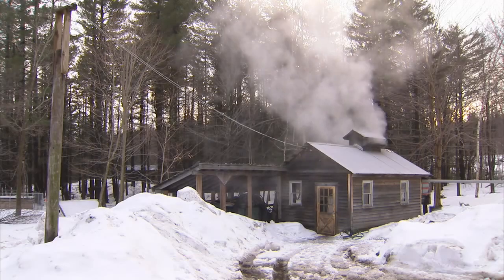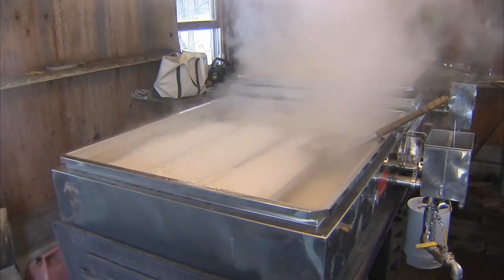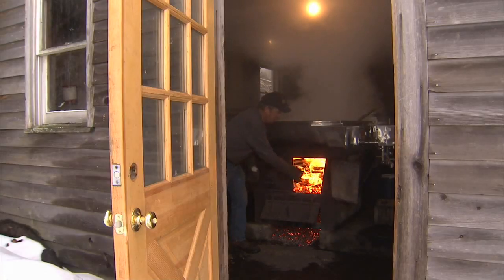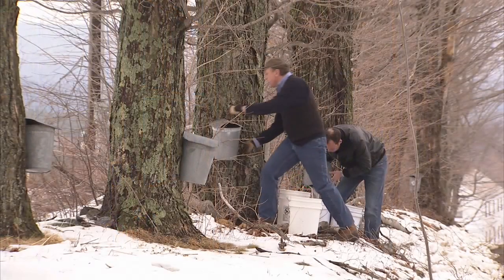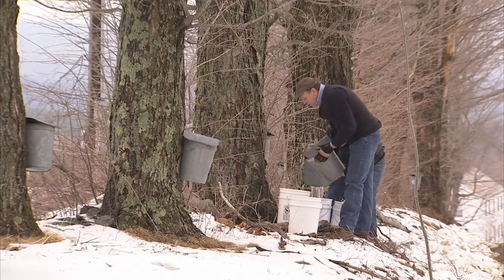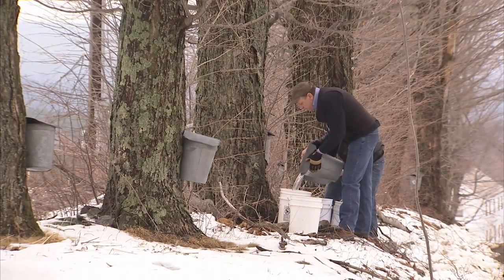This sugar house is where Arnold's cousins boil the sap down into maple syrup. It's a slow process as water in the sap evaporates over a wood-burning fire. As outside temperatures warm, maple sap will flow for several weeks. It takes about 10 gallons of sap to make just one quart of syrup.